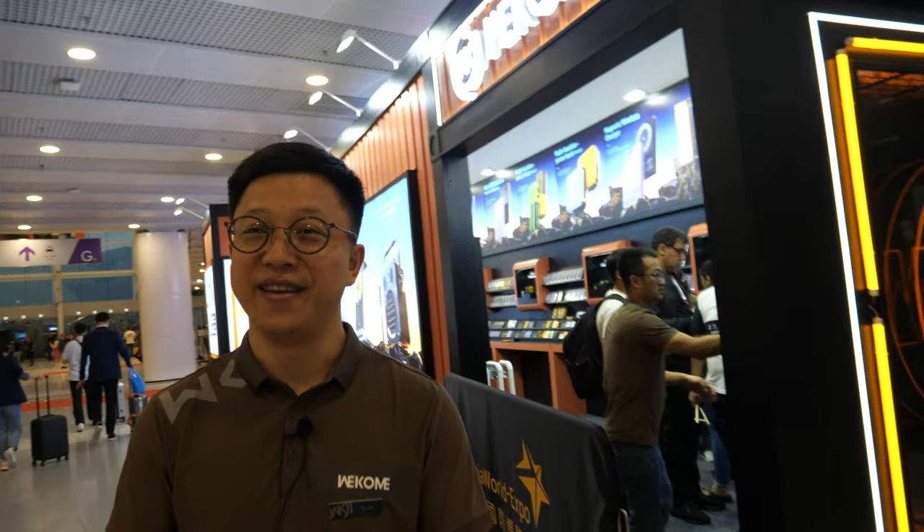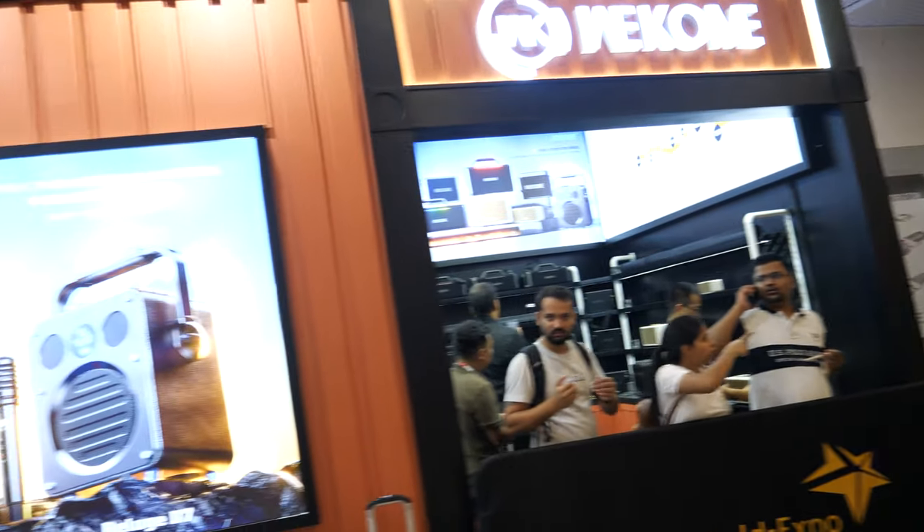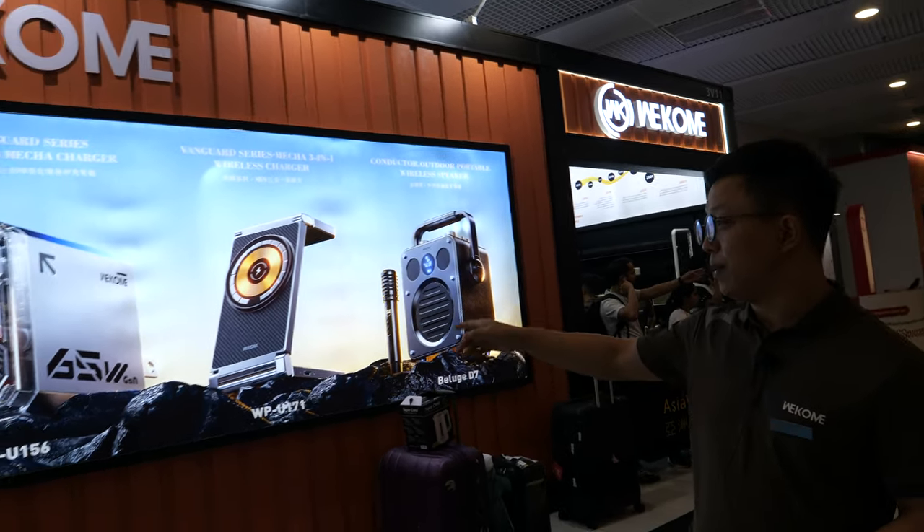Hi, so we're here with WeCome. My name is Bottle, I'm the overseas manager of WeCome headquarters China. At WeCome you have a lot of cool products — let's walk around your booth. You do karaoke speakers, wireless chargers, power banks, earbuds.